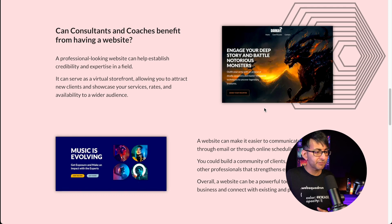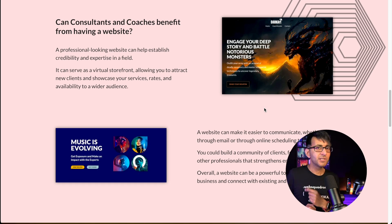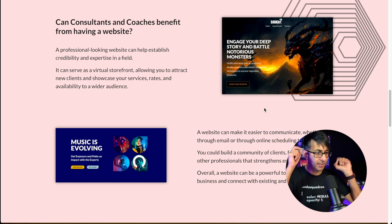Why have I used the question 'Can consultants and coaches benefit from having a website?' as a heading? If you go to Google and start typing that phrase, it gives you a list of questions being searched. Look at how they're ranking and how many people are searching for them. If they're getting searched quite a lot, put that question on your homepage — it massively increases your chances of being found in Google search. And by the way, this entire website is mobile responsive: 99 on mobile, 100 on desktop.